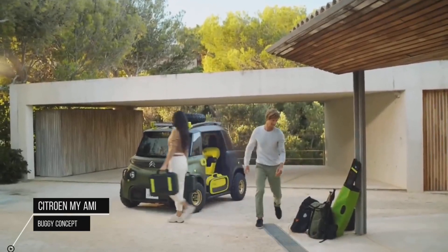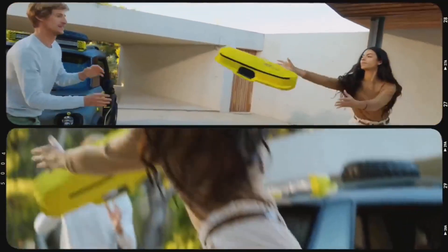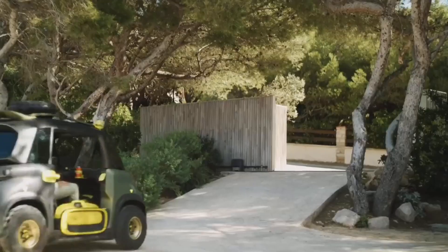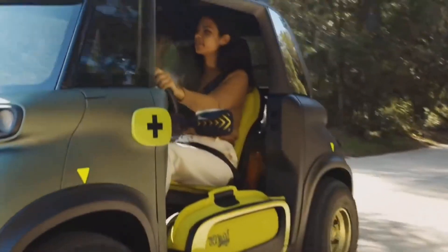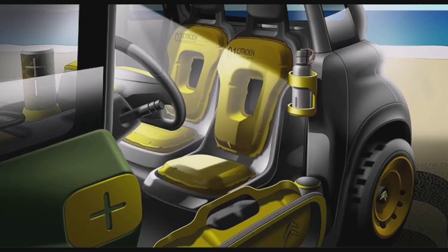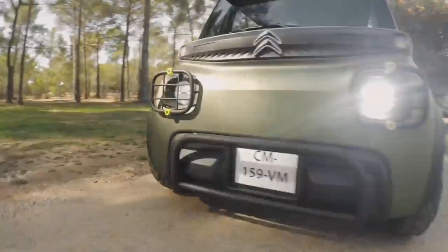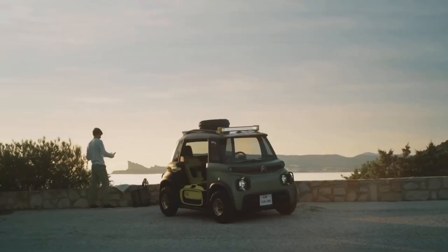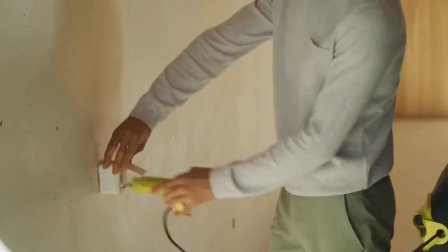The Citroën Miami Buggy Concept is an exciting and innovative electric vehicle designed by Citroën. It is a compact and stylish buggy offering a fun and eco-friendly driving experience, featuring a unique design with open sides and a minimalist interior. Powered by an electric motor, it is a zero-emission vehicle, perfect for urban environments, short-distance travel, and those seeking a unique, environmentally friendly ride.